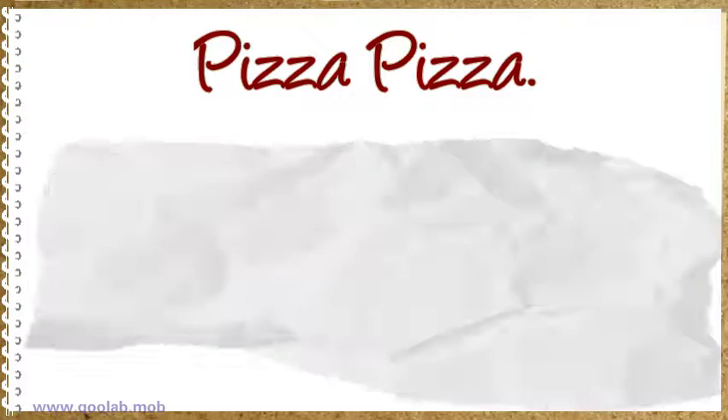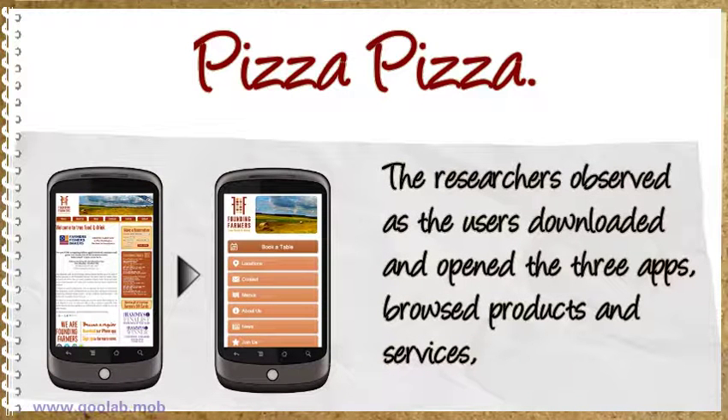The researchers observed that the users downloaded and opened the three apps, browsed products and services, went to checkout, and made purchases by entering personal information.